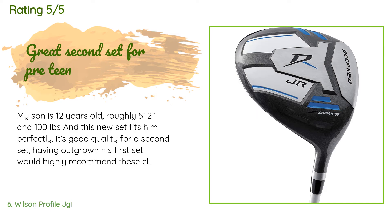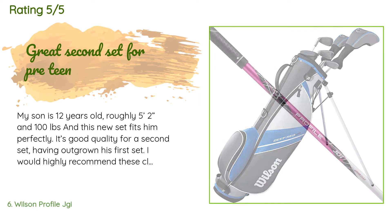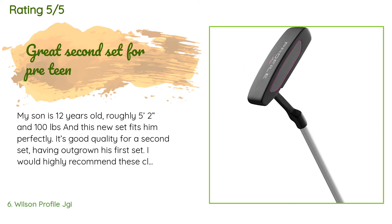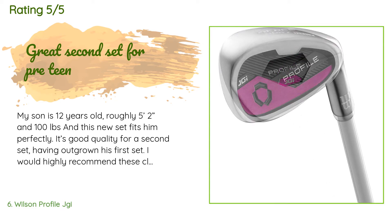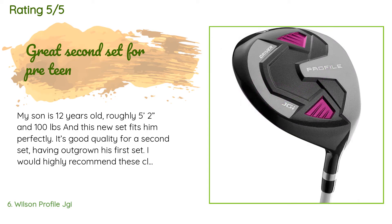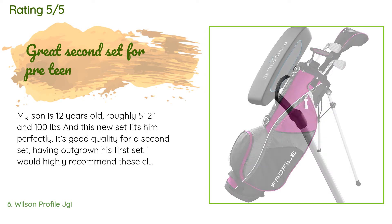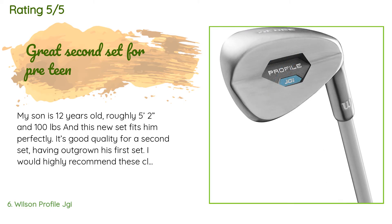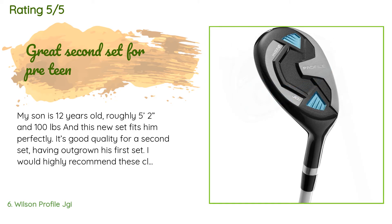Available on Amazon for $109, with an average rating of 4.7 stars from more than 536 customer reviews. A customer said: 'My son is 12 years old, roughly 5 feet 2 inches and 100 pounds, and this set fits him perfectly. It's good quality — having outgrown his first set, I would highly recommend these clubs. They aren't so expensive that if he ruins them or outgrows them it will destroy your wallet. Wilson makes a good-looking, well-made set. Highly recommend.'